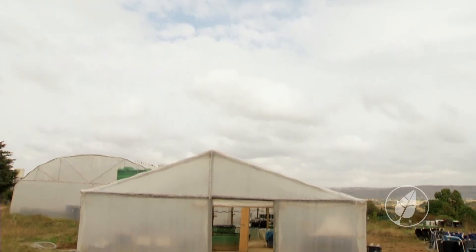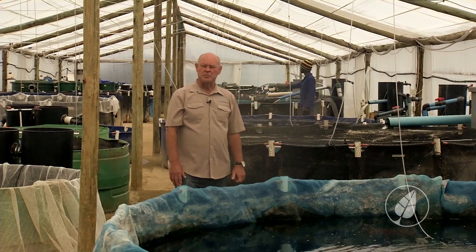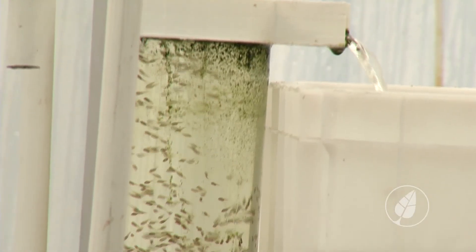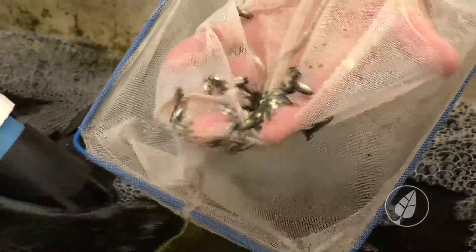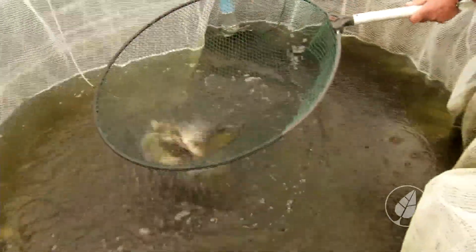Welcome to Raidawi Fish Farms in Muldersdrift, Johannesburg. This is our 40 by 10 meter greenhouse system where we house the farm in a box ready-to-farm fish farming systems, and also where we produce fingerlings for supply to our farmers. We've developed farm in a box so that we can get small-scale farmers started and producing fish within their local communities.